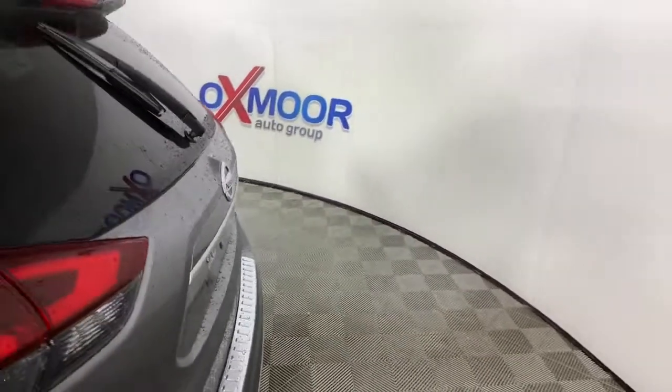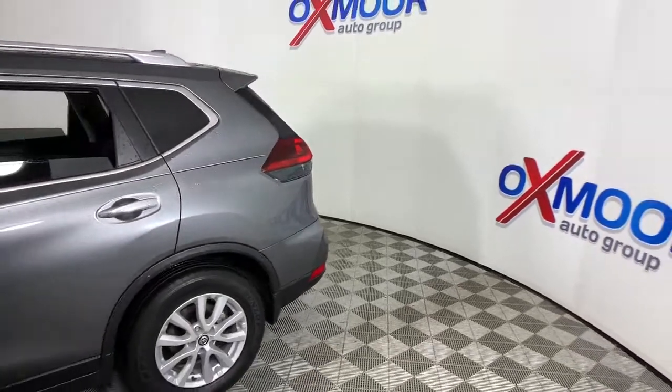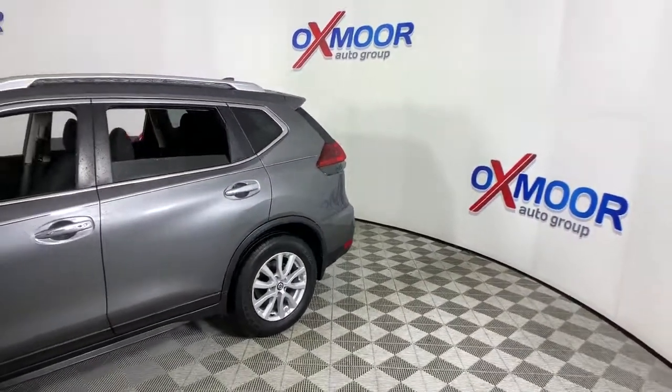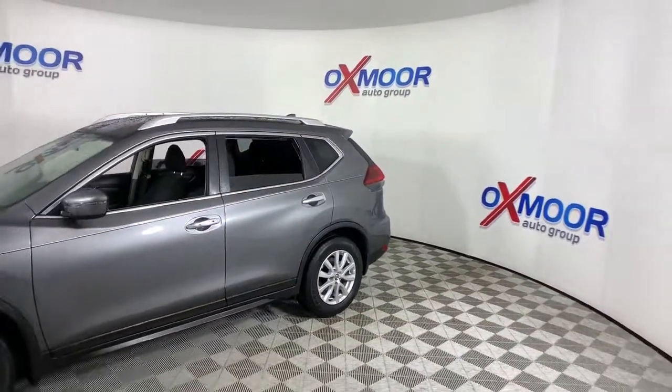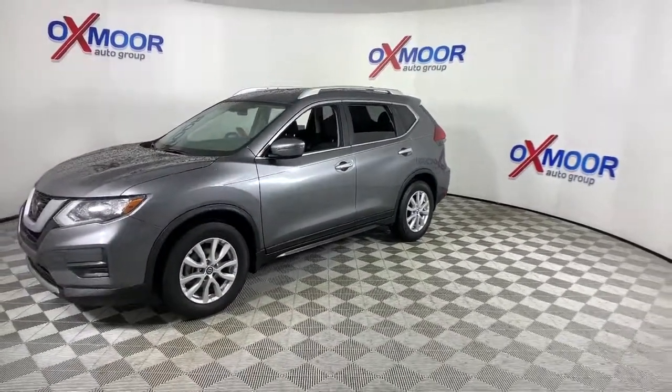Get into the 2018 Nissan Rogue. This vehicle still has fewer than 40,000 miles on the clock, so it won't last long. Here's a stylish, efficient Rogue that has the features you need to stay on top of today's demanding lifestyle.